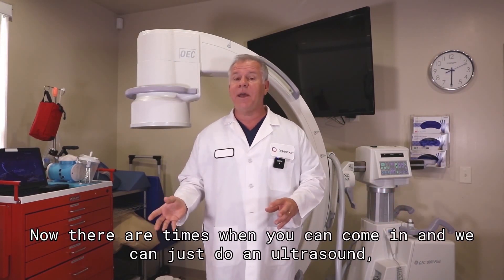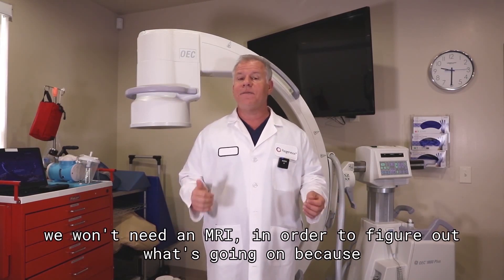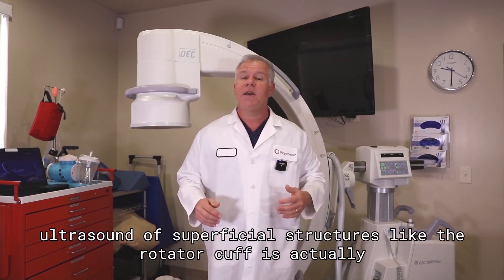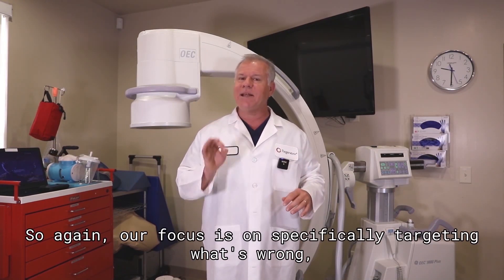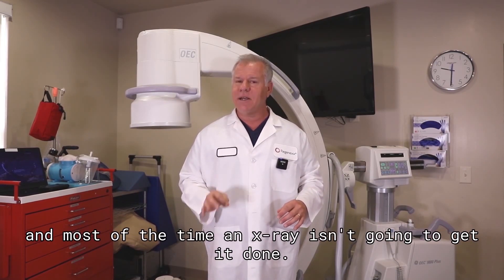Now there are times when you can come in and we can just do an ultrasound — we won't need an MRI — in order to figure out what's going on, because ultrasound of superficial structures like the rotator cuff is actually quite detailed and good. So again, our focus is on specifically targeting what's wrong, and most of the time an x-ray isn't going to get it done.